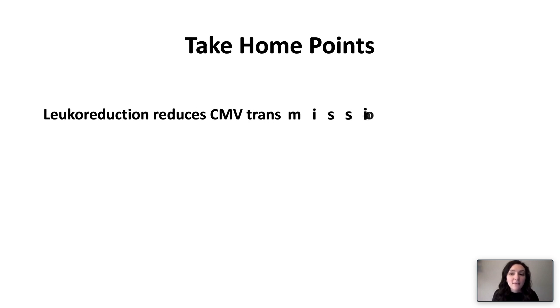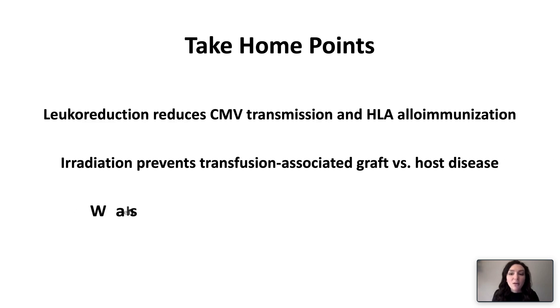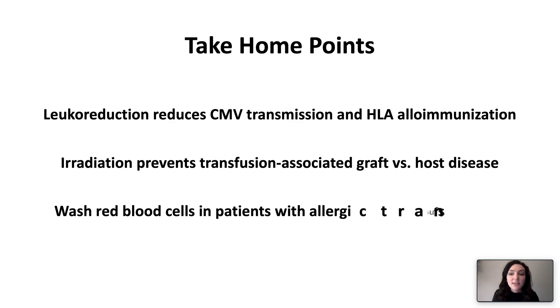Leukoreduction reduces CMV transmission and HLA allo-immunization. Irradiation prevents transfusion-associated graft-versus-host disease. Wash red blood cells in patients with allergic transfusion reactions.